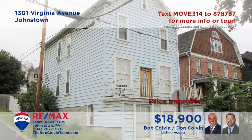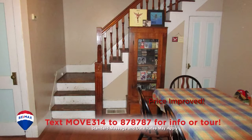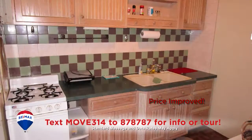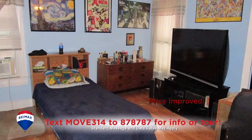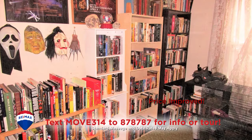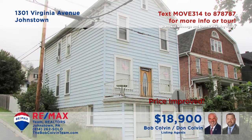Johnstown's West End is where we'll find this spacious home presented by the Bob Colvin Team. You'll find a spacious living room with built-in shelves and laminate floors that flow into the dining room with open staircases. There are wood cabinets and a tile backsplash in the kitchen, and the fenced-in backyard is ideal for privacy. Three bedrooms and a full bathroom offer personal privacy and a good night's rest. Contact the Bob Colvin Team for all the details.